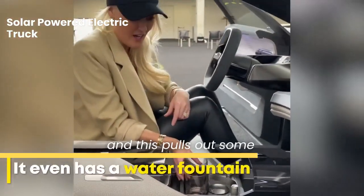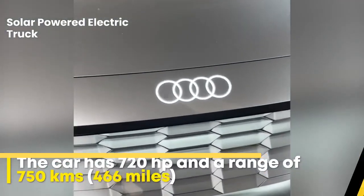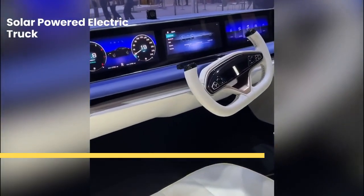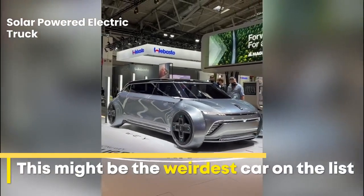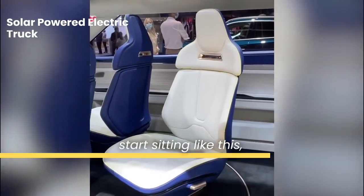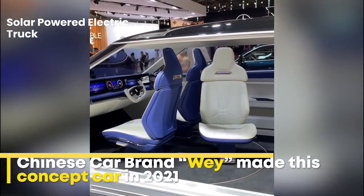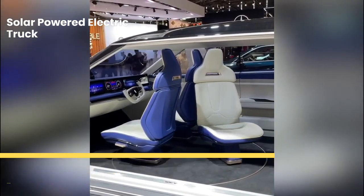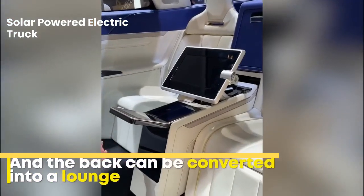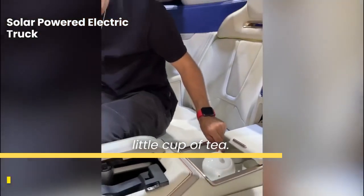You get your drink, and this pours out some fresh water. Now, you could in theory start sitting like this, but it gets much better. You can literally activate a button so that all of this comes forward. You can enjoy a nice little cup of tea — just push that down like that.